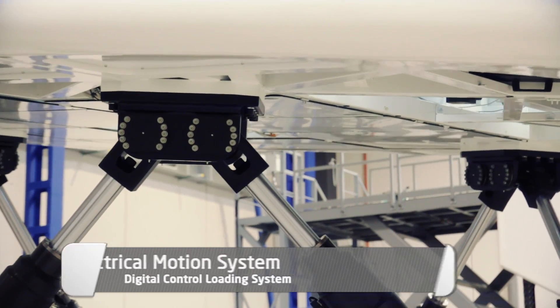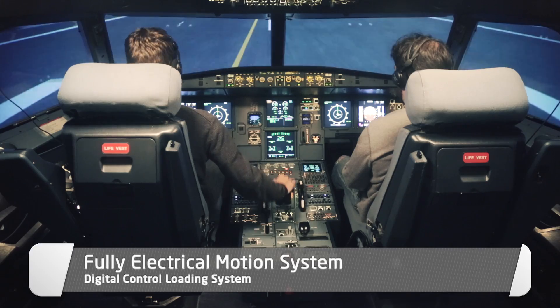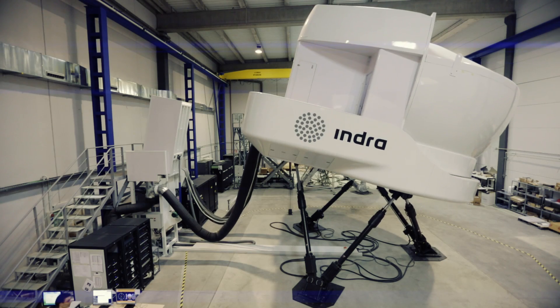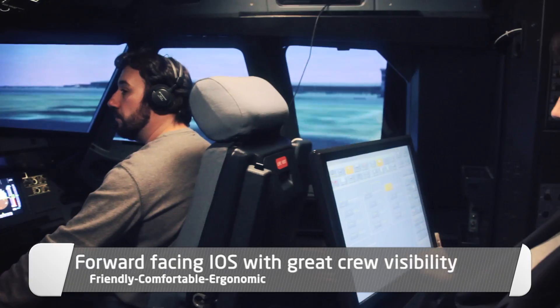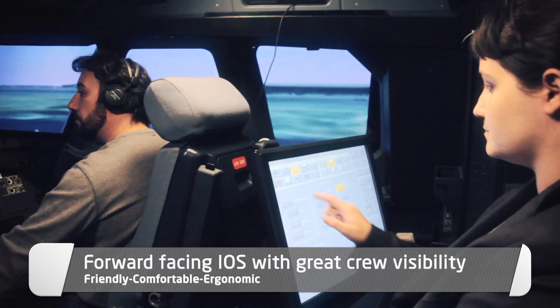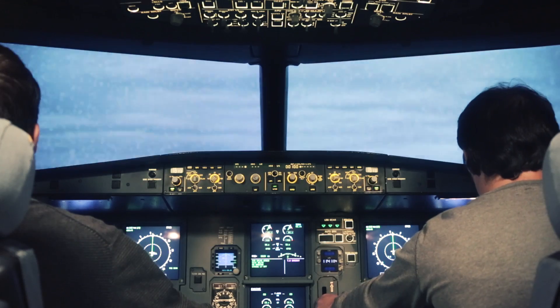Fully electrical motion system and digital control loading system, fulfilling the highest standards of the industry. We pay attention to the little details, providing a comfortable and ergonomic forward-facing instructor station with great crew visibility.